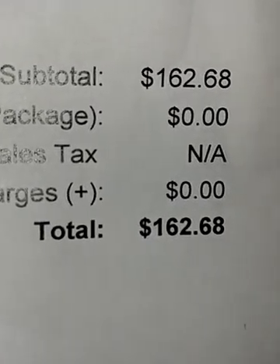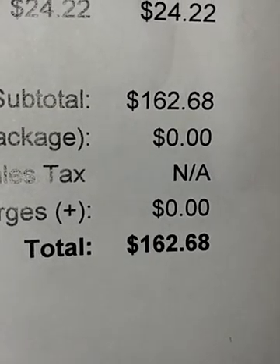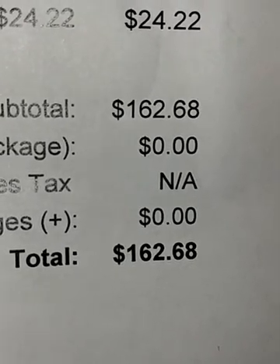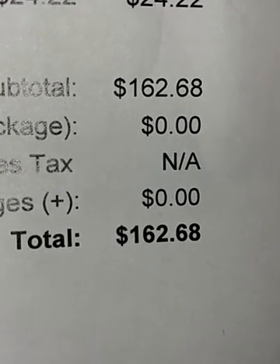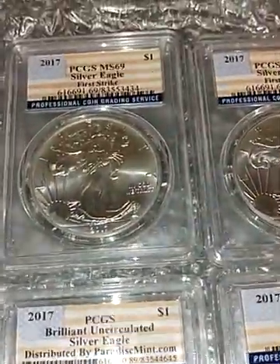Total bill with shipping and handling: $162.68. Not too bad considering they are PCGS certified. Not a bad deal at all.